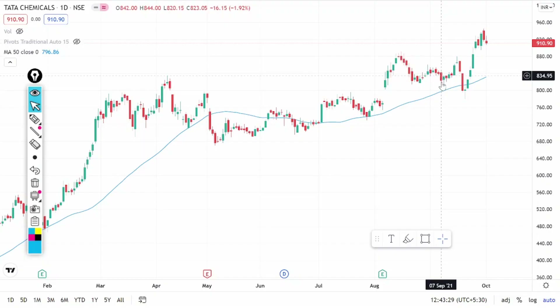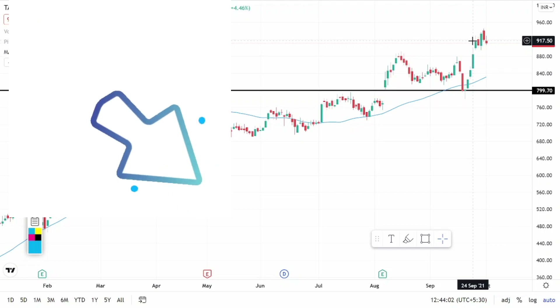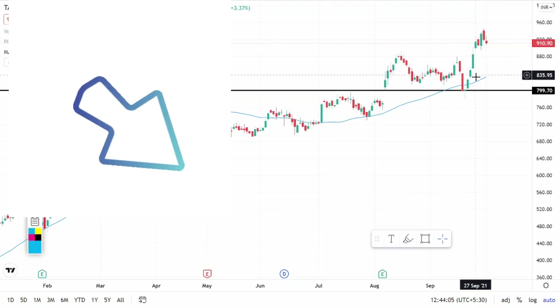Looking at the chart of Tata Chemicals on a one-day time frame, there is a good support level at Rs. 800. The stock is currently trading above its 50-day moving average. In September the stock tested this support and then moved upwards, and is currently trading around Rs. 900. Someone wanting a fresh entry could wait for the stock to come down to Rs. 800 on a correction. Alternatively, an entry can also be considered at Rs. 830, placing a stop-loss below the Rs. 800 level.